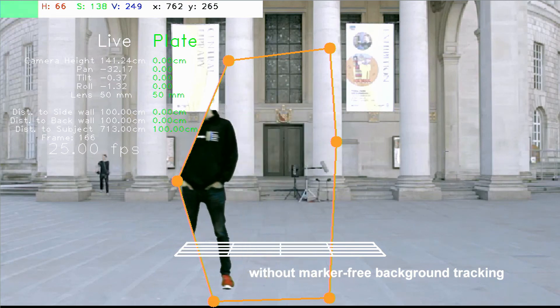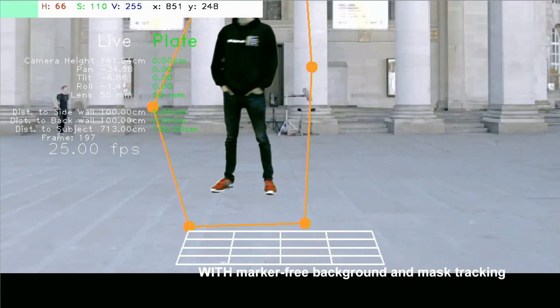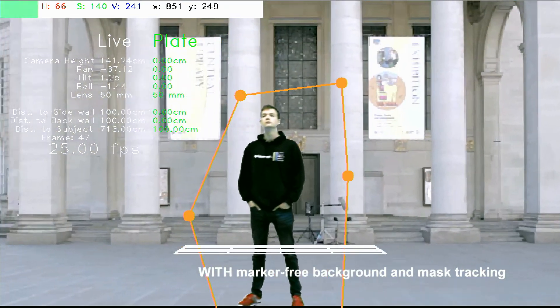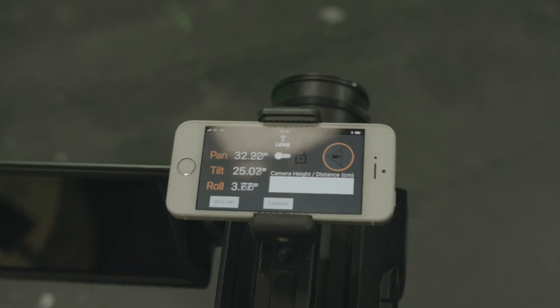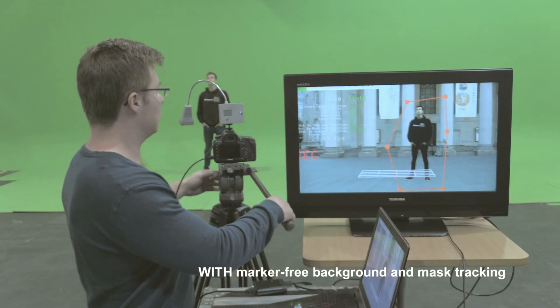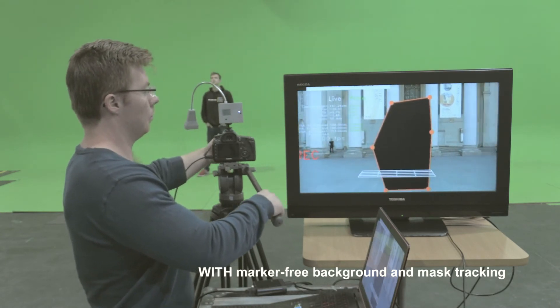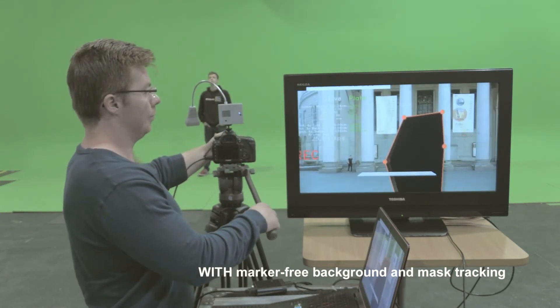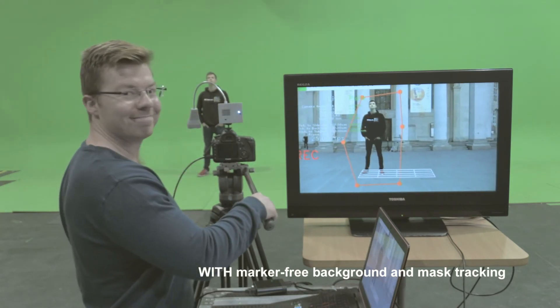If you've got marker-free background tracking for tripod camera moves, the device on top of the camera is actually being replaced with a free smartphone app — you mount your phone on the camera and it tracks the rotation. I can cover the lens up completely and all the tracking still works, because your phone is tracking the camera's movements, making it really robust since we're not relying on optical tracking.